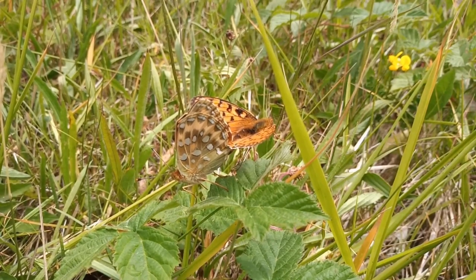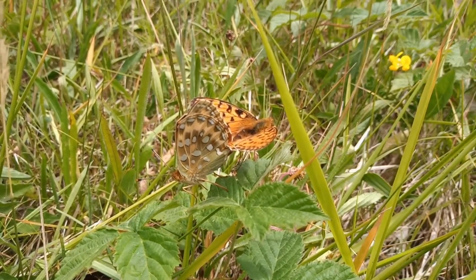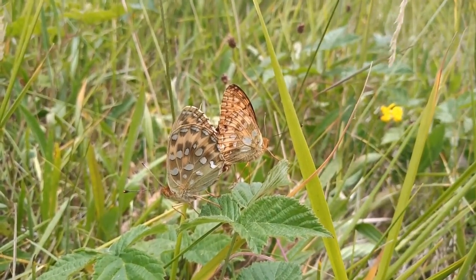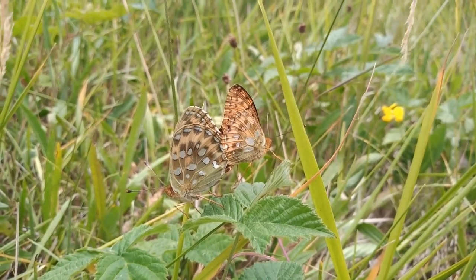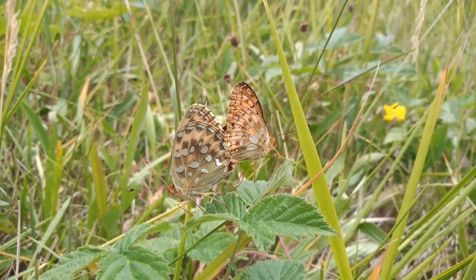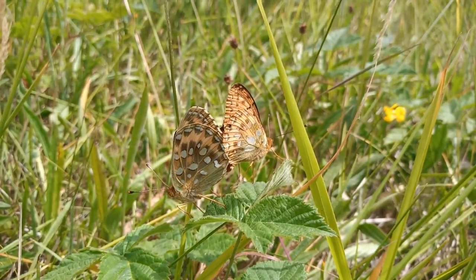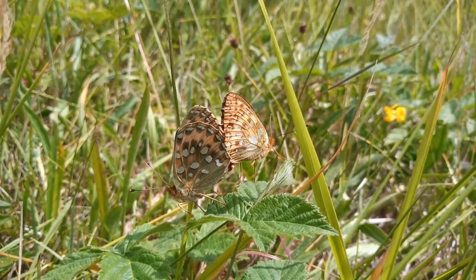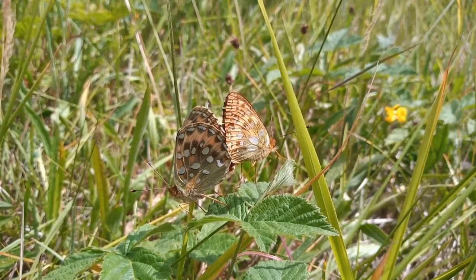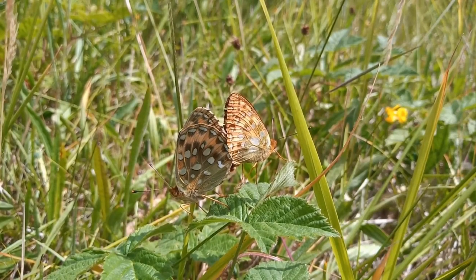At least we've got two that stayed still, so now you can see the difference between male and female undersides. I believe the female is the one on the left in this instance. The underside of the wings is more green in the female than in the male on the right. Don't hold me to that if I've got them the wrong way around — this is all from memory. But what beautiful butterflies.